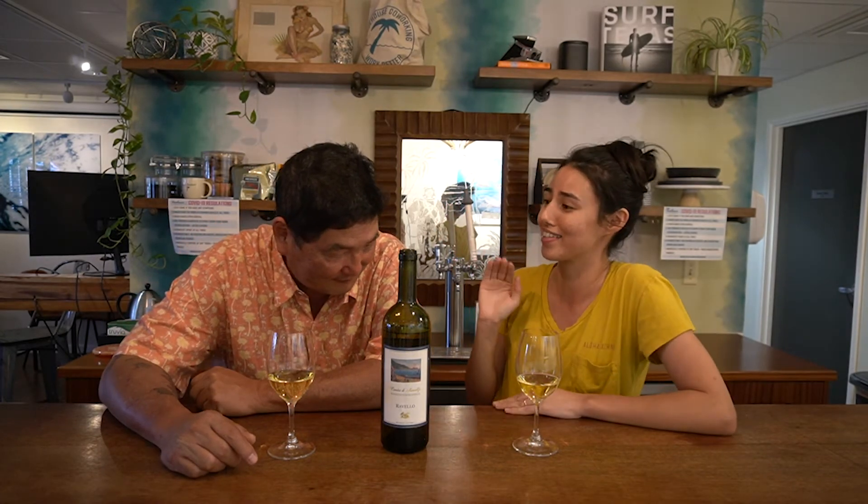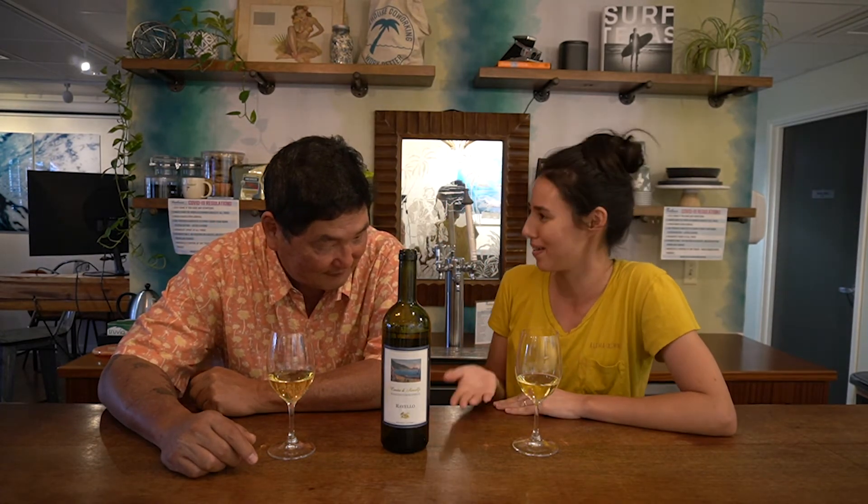Hey everyone, we have a really cool and dramatic wine of the week episode planned. This is Cosa D'Amalfi Ravello Bianco specifically. I'll be real honest — I don't know what grapes are in this wine, so I'm just going to go ahead and take my stab at trying to blind taste it.